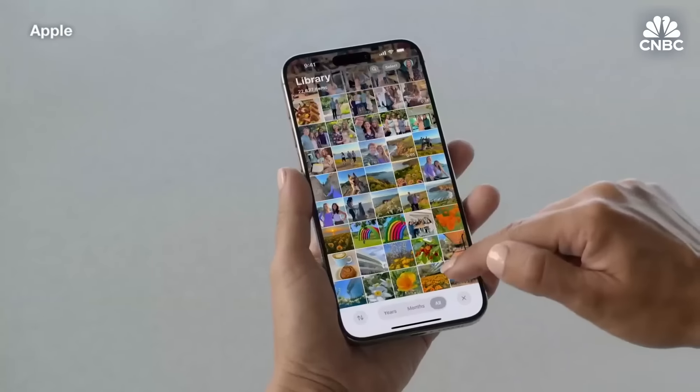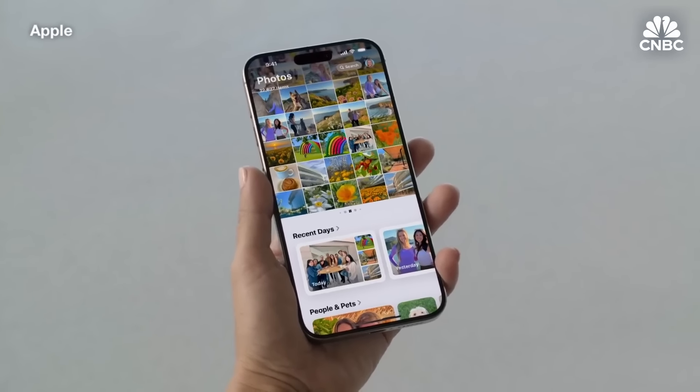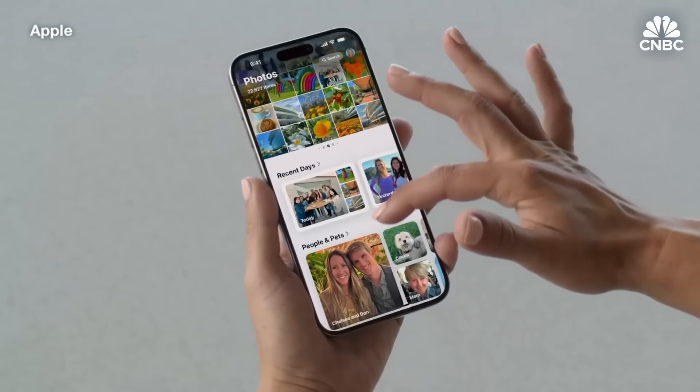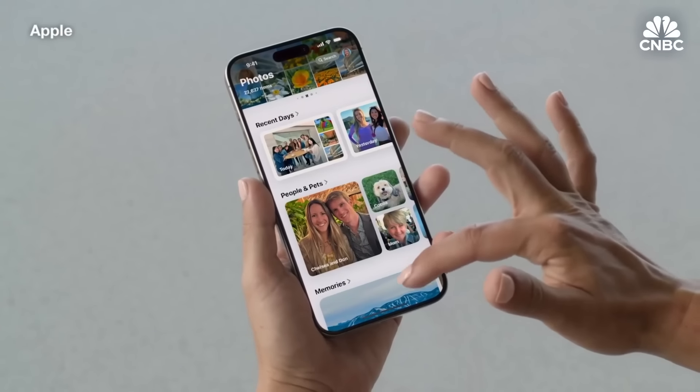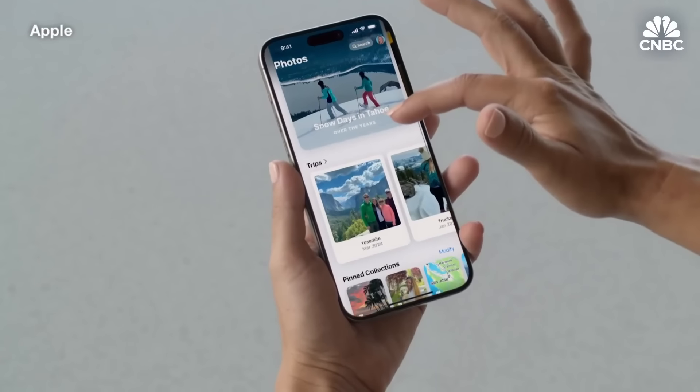We know that it can be tough to keep our ever-growing libraries organized, so we've built on the amazing intelligence in the Photos app and created a space below the grid that makes it easy to access the photos you care about most. We call these collections. With collections, you can browse by topics like time, people, my favorite memories, and new ones like trips, and more.